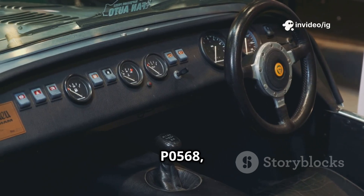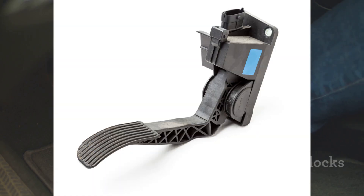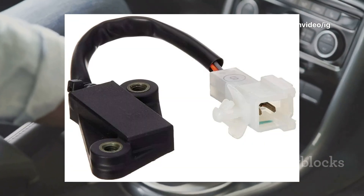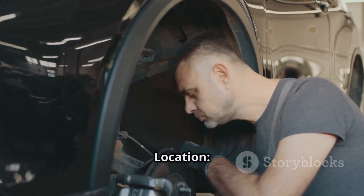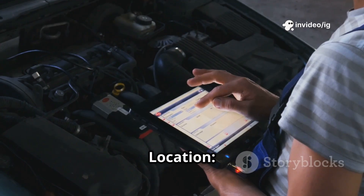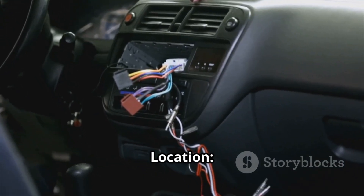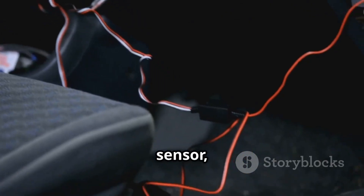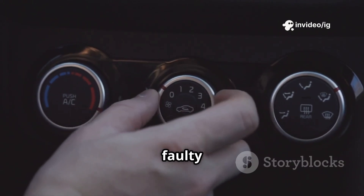To diagnose P0568, check these key components. The cruise control set button is on the steering wheel, along with the other cruise control buttons. The brake pedal position sensor is near the brake pedal, mounted on the brake pedal arm. The clutch pedal position sensor, for manual cars, is near the clutch pedal and detects when the clutch is pressed. The clock spring and steering column wiring for cruise control is inside the steering column, behind the steering wheel. The PCM is usually in the engine bay or under the dashboard and processes cruise control signals. Wiring and connectors run from the steering wheel buttons, brake sensor, and clutch sensor to the PCM. Tip: if your cruise control buttons and horn stop working, a faulty clock spring could be the issue.